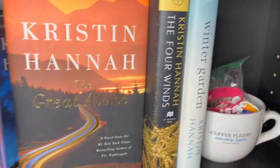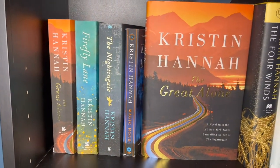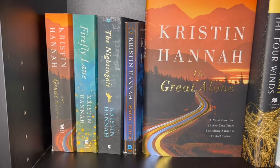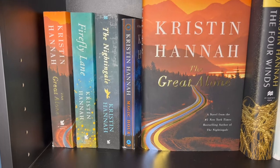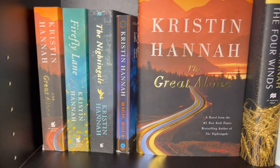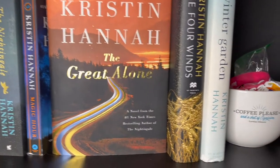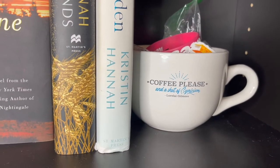Going down, this is my Kristin Hannah shelf — I love Kristin Hannah. The Great Alone was one of my favorite books and I have two editions. Firefly Lane I just recently read and it will be one of my favorite books of all time — it made me cry. The Nightingale I'll be reading soon. And I do have some hardcovers as well, plus this little Lorelai Gilmore coffee mug.